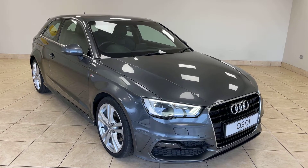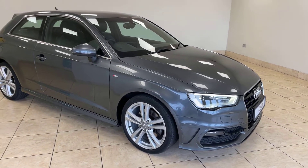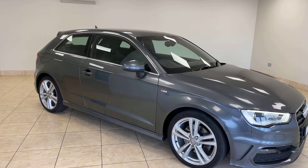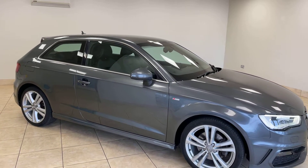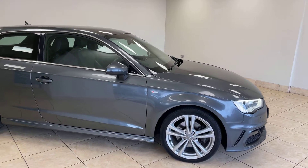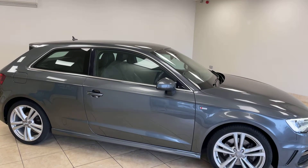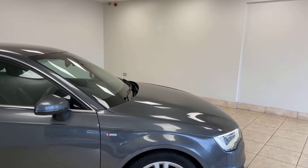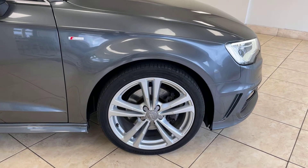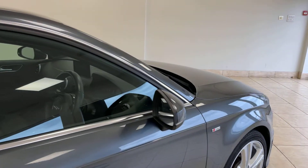Hello and welcome back to Aspie Specialist Cars of Stratford-upon-Avon. Here is a short walk-around video of this very rare Audi A3 S-Line TFSI Quattro Automatic, finished in Daytona Grey. This superb example was first registered in 2013 and has covered a mere 60,000 miles from new.